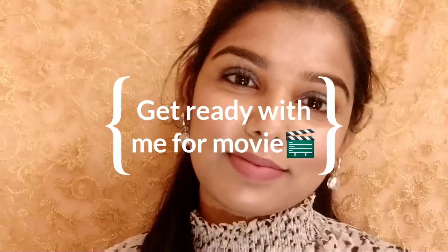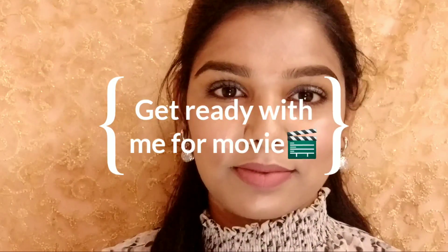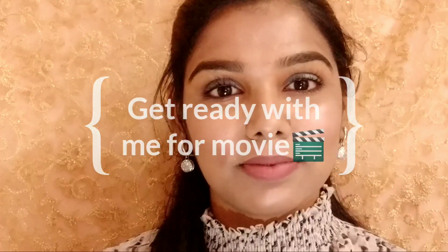Hello everyone, welcome back to my channel. My name is Akshara. I am going to get ready with Meitha for a movie. I am going to show you how to make my makeup.